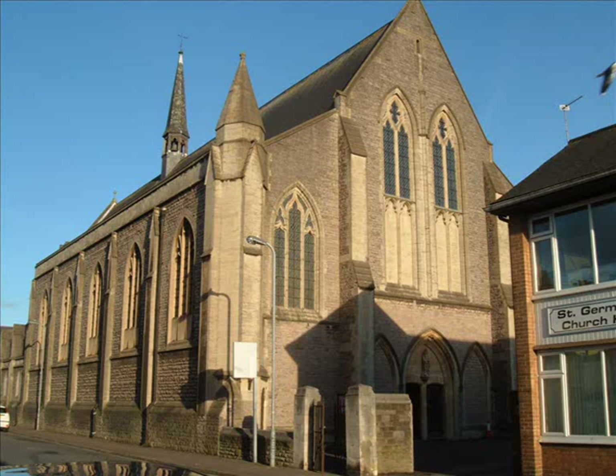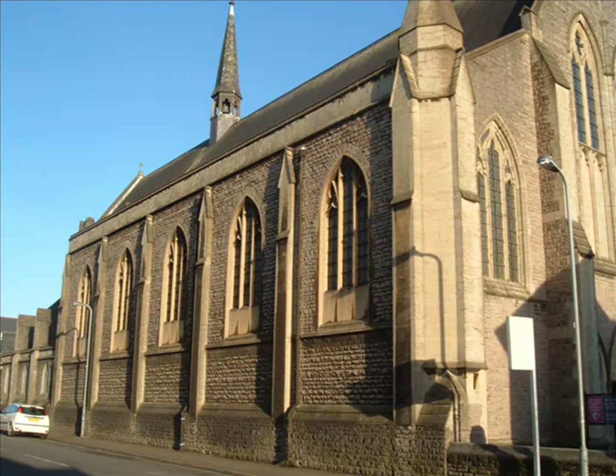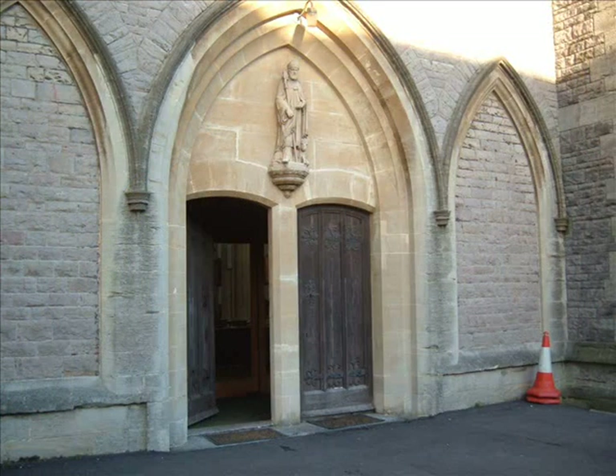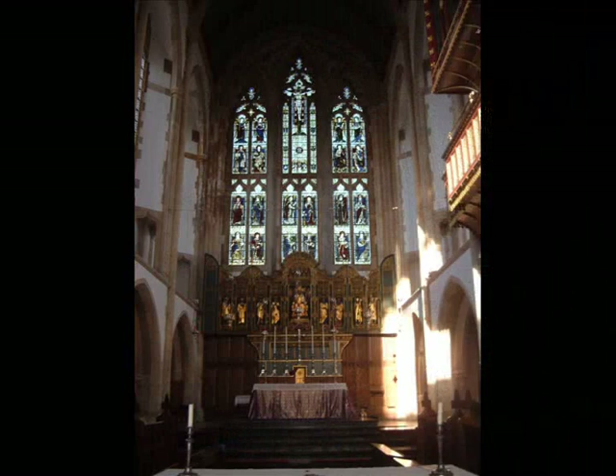People coming to see the church are a little surprised — well, more than surprised. They always gasp when they walk in because on the outside of the building it doesn't look very big. It's a bit like a TARDIS: on the outside it looks quite small, and when you walk inside you go, 'oh wow, this is a cathedral-sized building.'